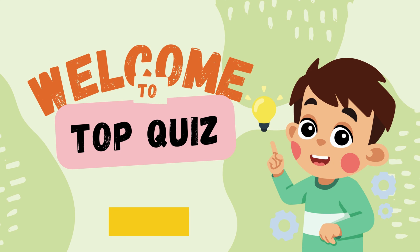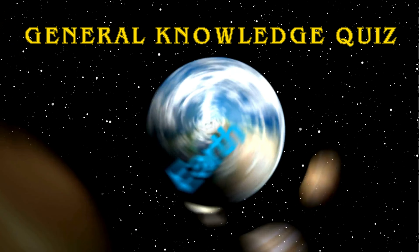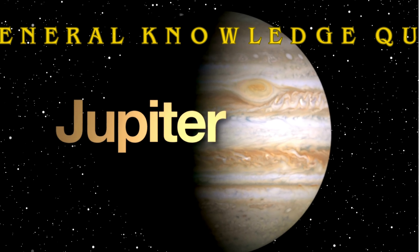Hi friends, welcome to Top Quiz. Today we are going to play a general knowledge quiz to learn more about our solar system. Make sure you subscribe for more awesome quizzes like this. Let's go.